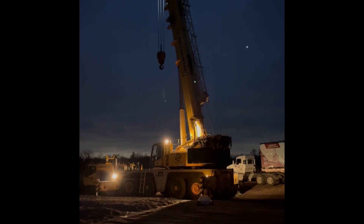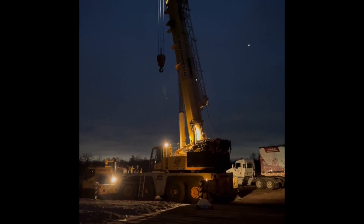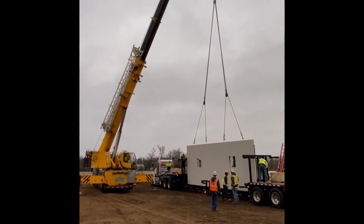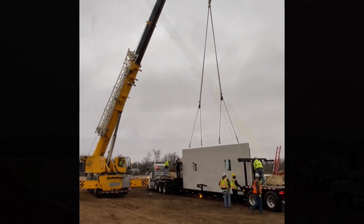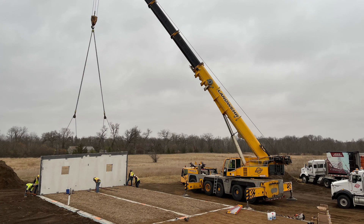At 6:30 AM the crane arrived and started setting up. We're hooking up to the first wall panel for the total precast concrete house. It takes about 20 to 30 minutes to set one wall panel or roof panel.